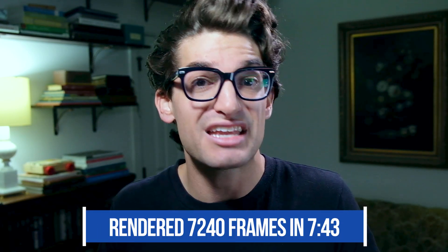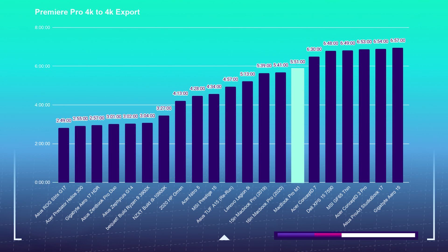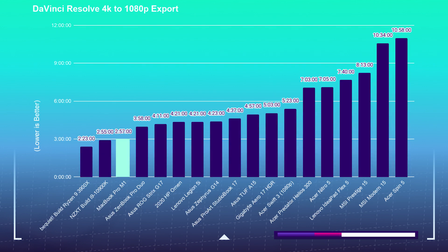DaVinci Resolve does run smoother — you won't notice many drop frames because they've really worked on optimizing their program. And Final Cut Pro, being an Apple Silicon native product, also runs smoothly. To render the 7,240 frames of motion design in that project, it took 7 minutes and 43 seconds — a pretty good time given this laptop has no full dedicated GPU. For the 4K export test, Premiere Pro 4K to 4K export took 5 minutes 51 seconds, 4K to 1080p took 9 minutes 15 seconds. DaVinci Resolve 4K to 4K took 7 minutes 45 seconds, and 4K to 1080p took 2 minutes 57 seconds.